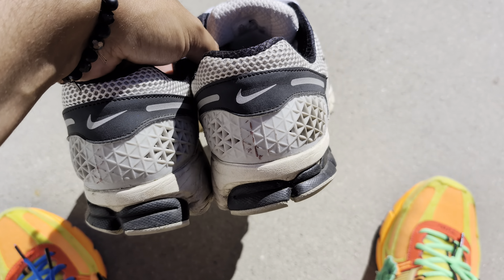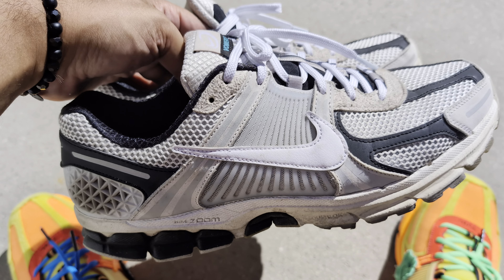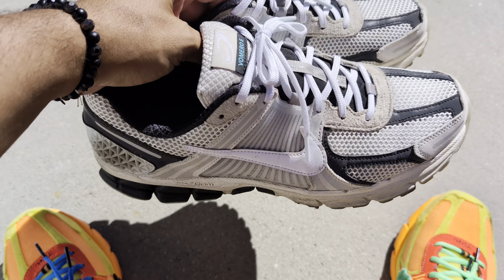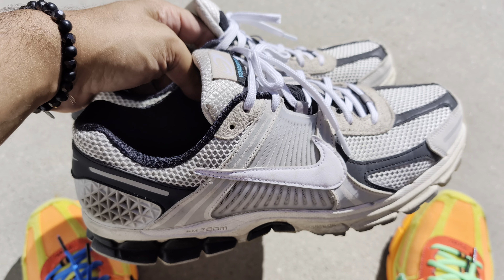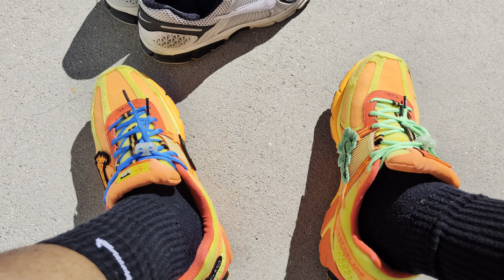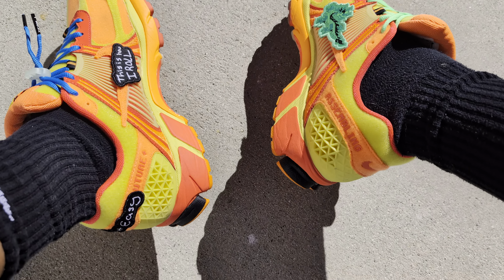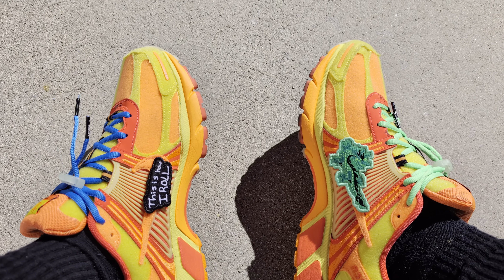I got the Supersonic versions — this is kind of the most popular general release colorway. I was lucky enough to cop them off the SNKRS app when they dropped, and then I got the one big collab pair: the Doernbecker Freestyle Zoom Vomeros.